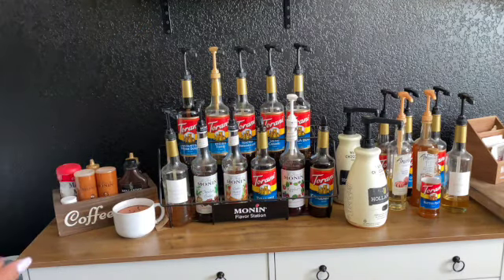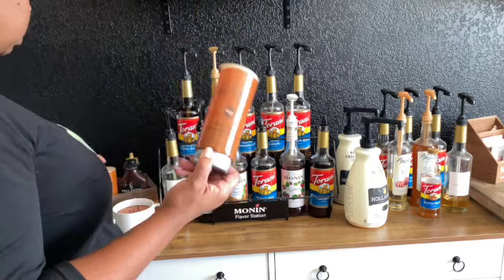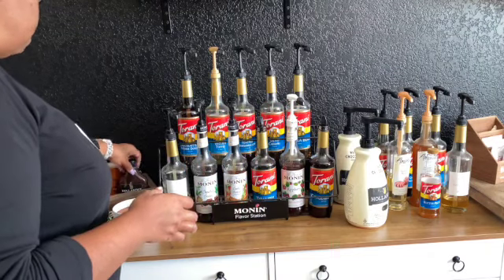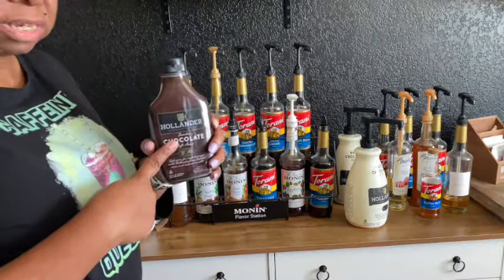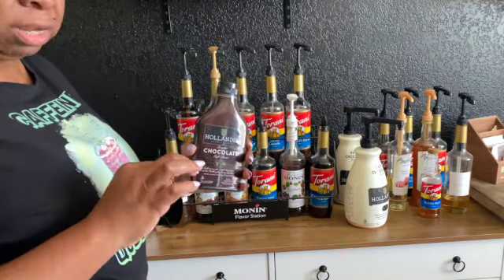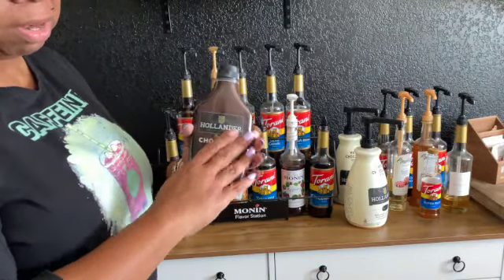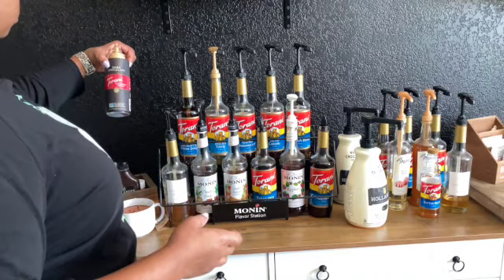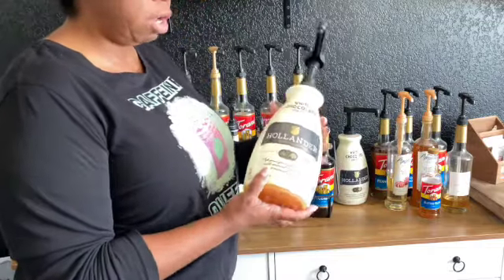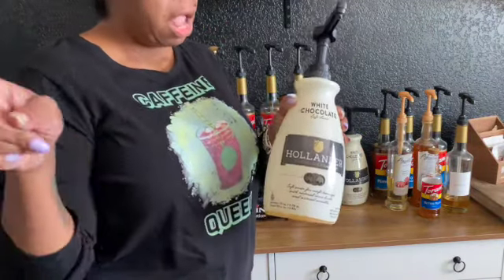Over here I also have the sauces. I have sea salt caramel toffee — really good, almost out. I have dulce de leche, both by Monin — so good. I also have the Hollander chocolate sauce, which was sent to me a few months ago. The taste is really good, but it's a little runny, so if you're trying to do art on your glass it just falls down. Other than that, the taste is great. I also have dark chocolate Torani and caramel.